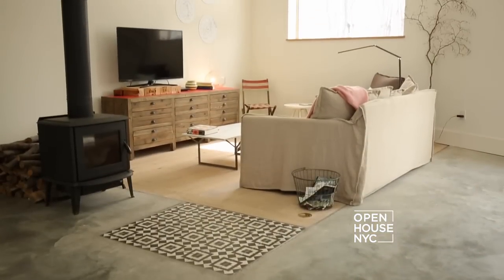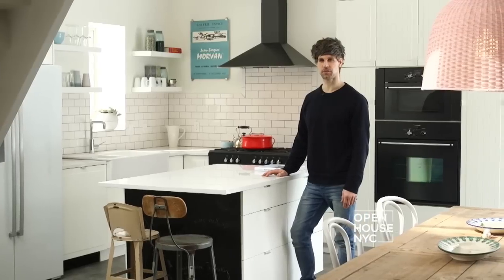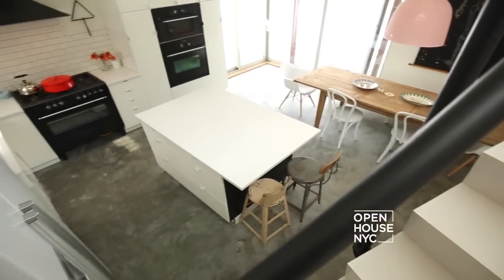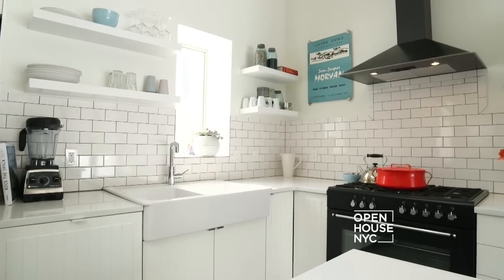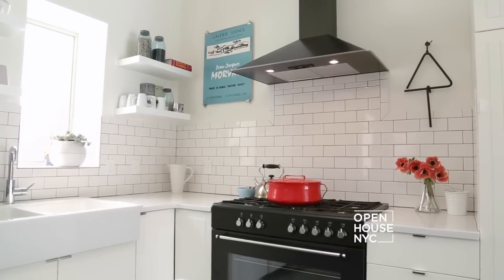As with the rest of this project, we wanted this kitchen to be both beautiful and utilitarian — whether we're eating, socializing, or cooking, it all ends up happening here. We wanted to keep the kitchen bright and timeless, so we chose a restrained palette of white and anthracite appliances.